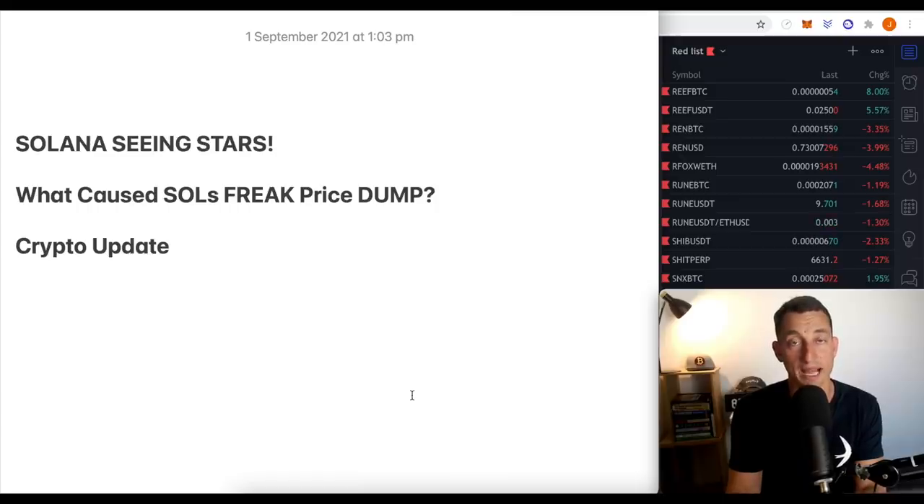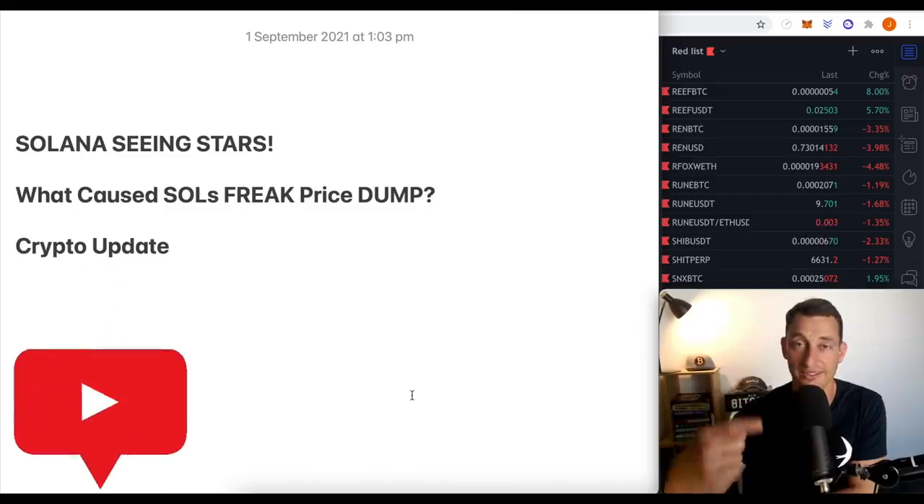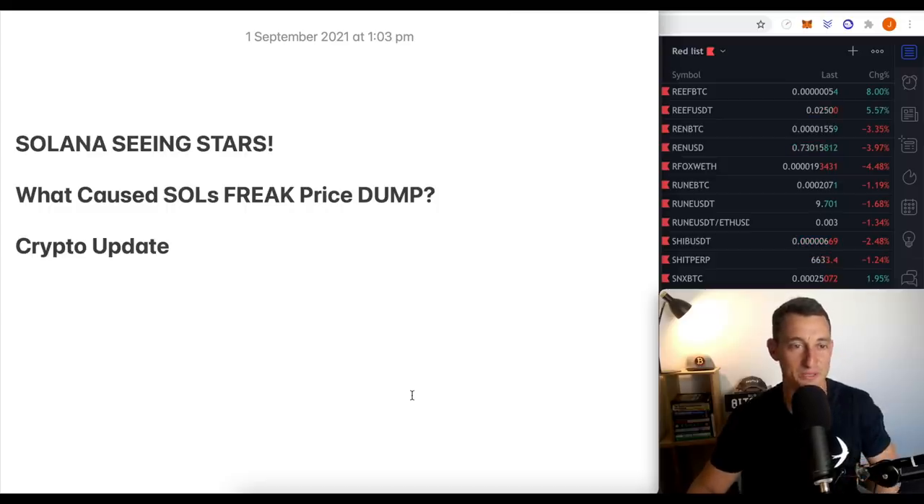We're looking at some of the candlestick patterns that we can see have bearish signs to them. Before we get started, hit that like button, subscribe to the channel, bell notification icon so you can see all these videos pop up in your feed — or don't click them. You can always uncheck them later if you don't feel like there's any value coming from today's video.